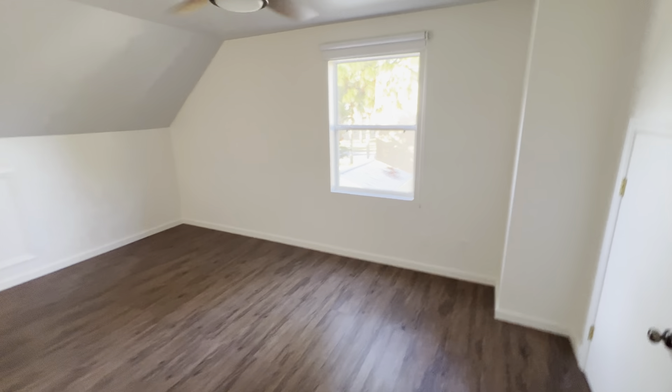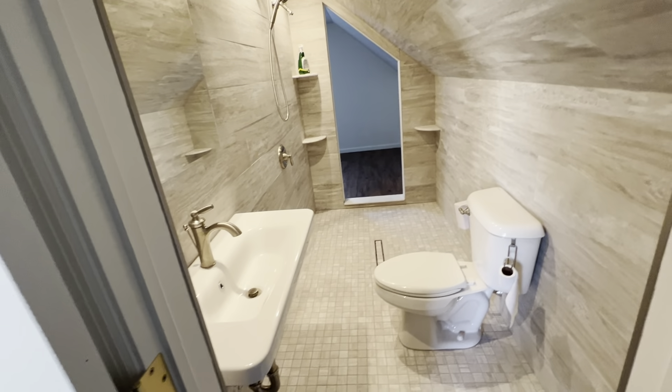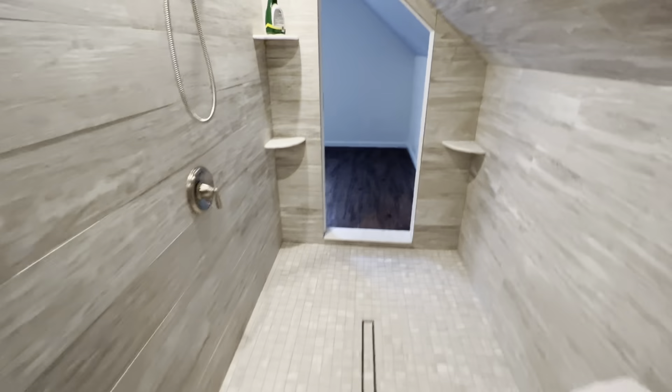Here's bedroom number one upstairs. Look at this cool Jack and Jill bathroom with a shower — that's just awesome. And you walk right through here and you have this other bedroom over here.